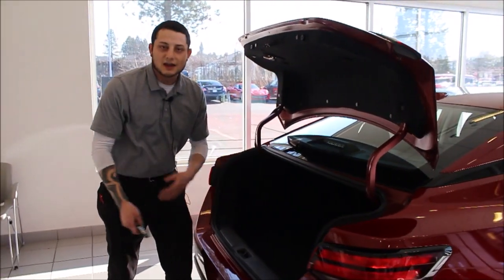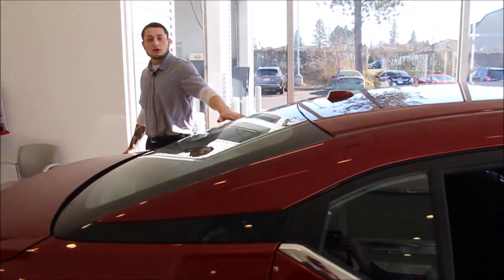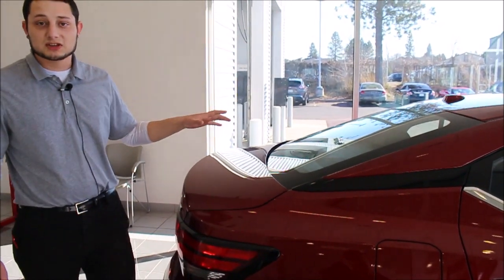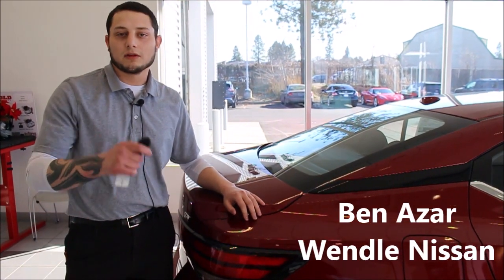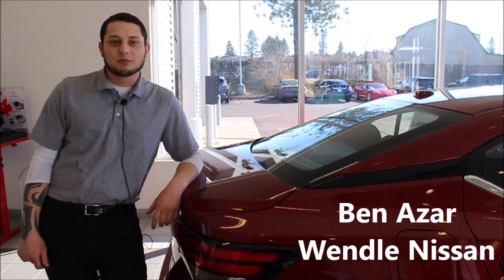Makes it easy to get your cargo in and out of the trunk. And according to Car and Driver, this vehicle right here is a winner. With its excellent seats, spacious cabin, along with its amenities and upgrades, this will be the perfect vehicle for you. Have no doubt you'll love to drive it. Come see me, Ben Azar, at Wendell Motors, Spokane, Washington.